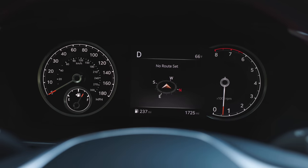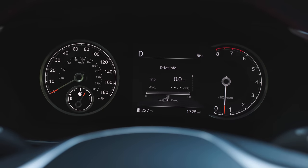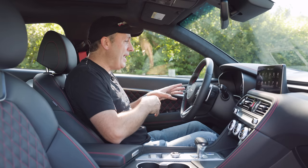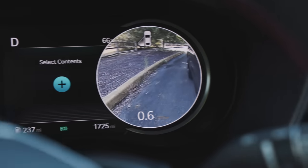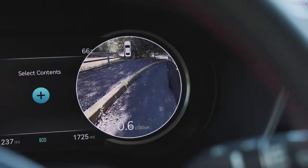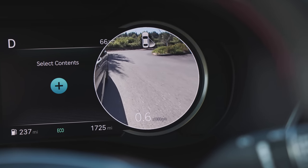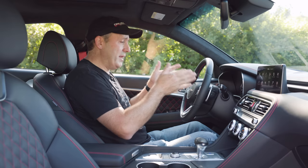The gauge cluster is a little funny. They didn't fully commit to a digital display — just the right half is digital, while the left half is an analog speedo. When you use the blind spot camera system, it's all on the right side because the left isn't digital, which is a bit odd. Just fully commit, guys.